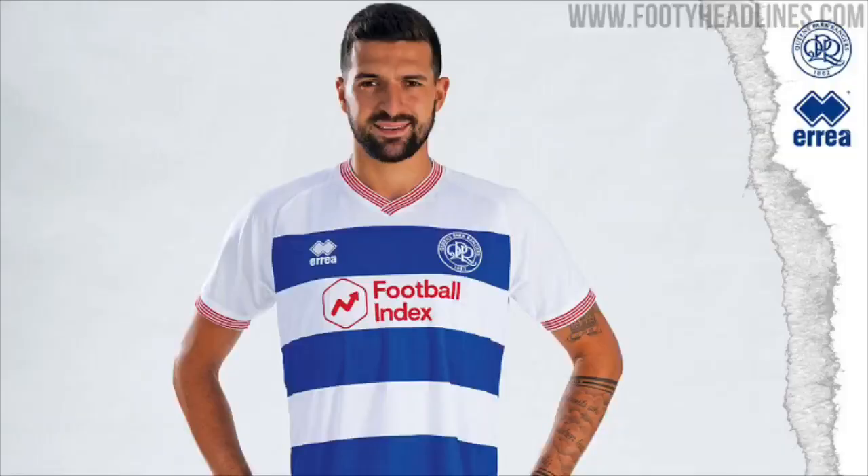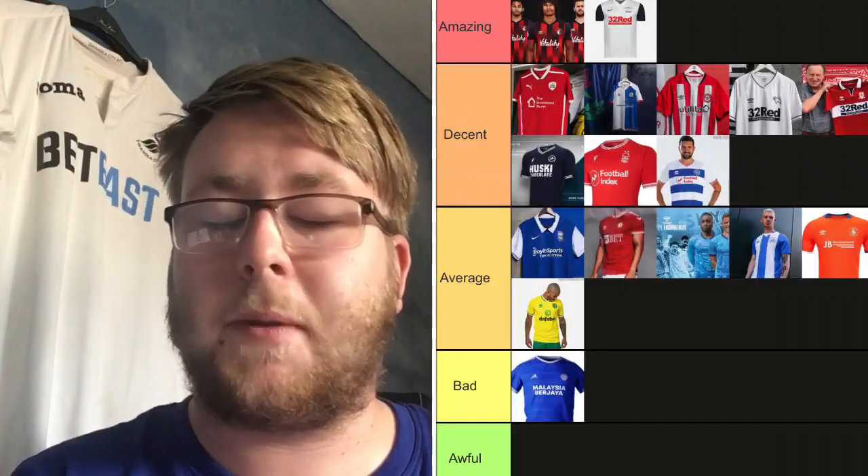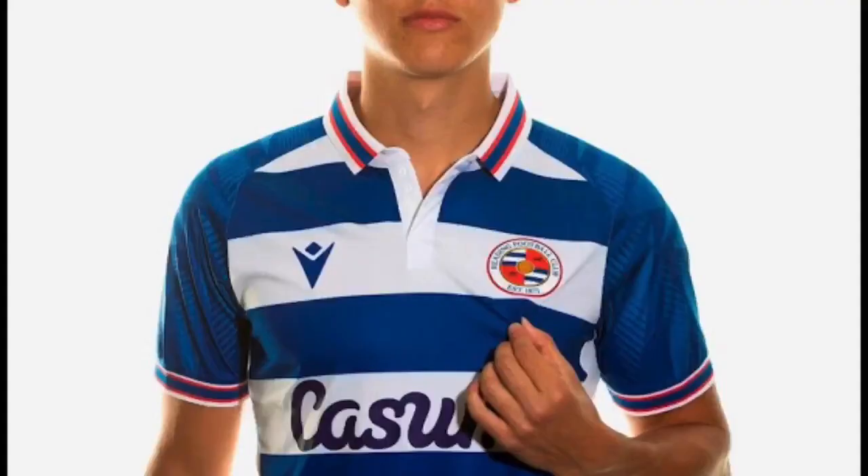QPR — I've seen a lot of YouTubers and vloggers slag this kit off, but I think it's a nice kit. It's white-blue-white-blue which is pretty simplistic for QPR. They've also got Football Index like Nottingham Forest with red writing, and I think that goes well. The sleeves and neck have red and white lines which is quite nice and goes well with the kit. It's a decent kit — a very decent kit.